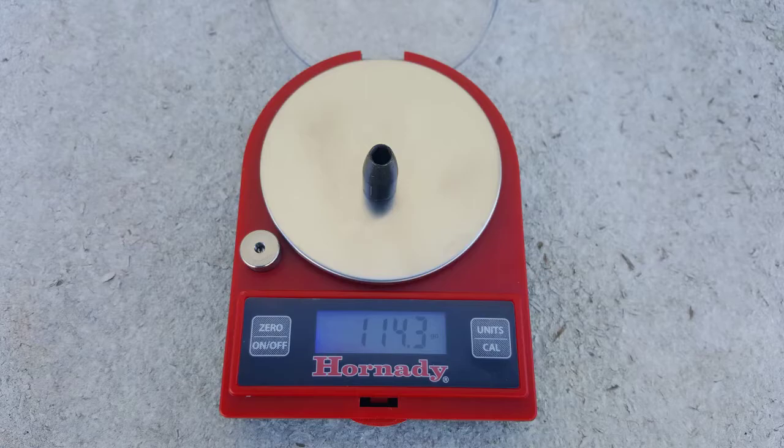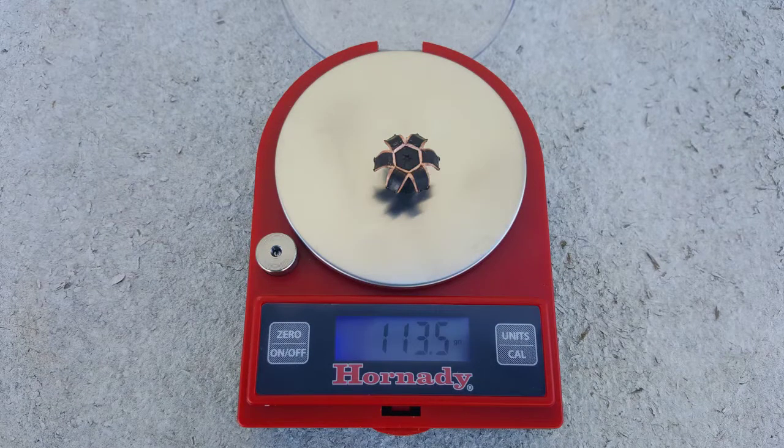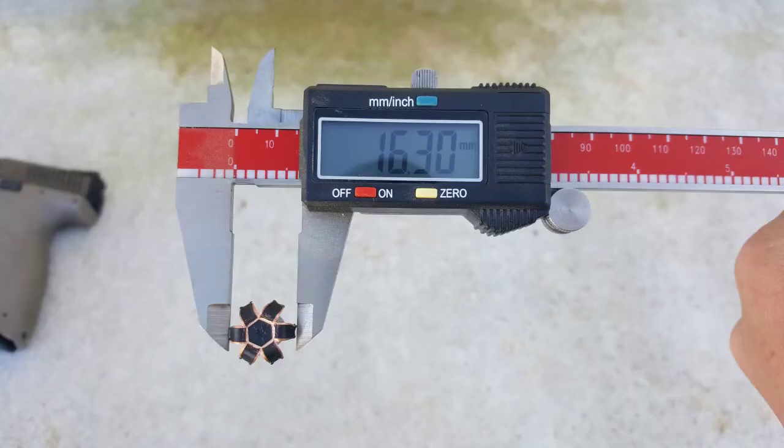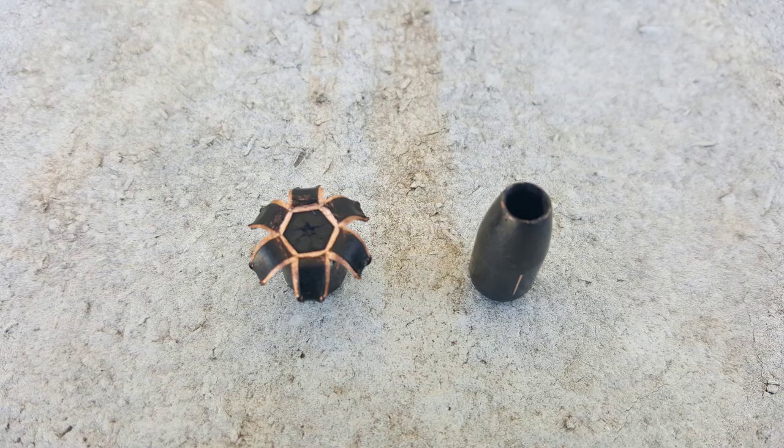After doing this test I immediately bought more of this round and I'm now carrying it. Very surprised with the performance given the low cost — I picked up a box of 20 for $10 and it looks like it was money well spent. As always, like and subscribe to see more ammo tests, and thanks for watching.